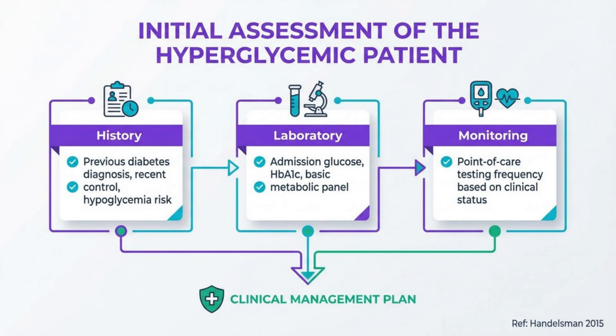Initial assessment should include a thorough history of diabetes status and previous control. Laboratory evaluation should include HbA1c if not available within three months. Point-of-care glucose monitoring frequency depends on nutritional status and insulin regimen — typically before meals and at bedtime for patients eating, or every four to six hours for NPO patients.